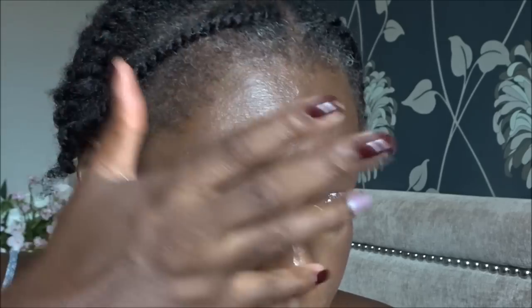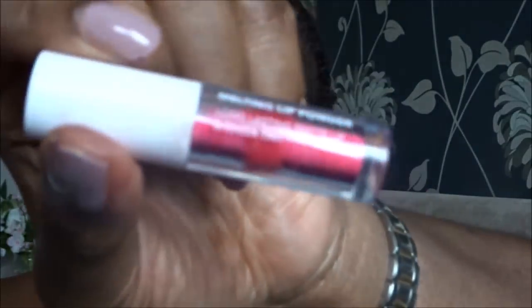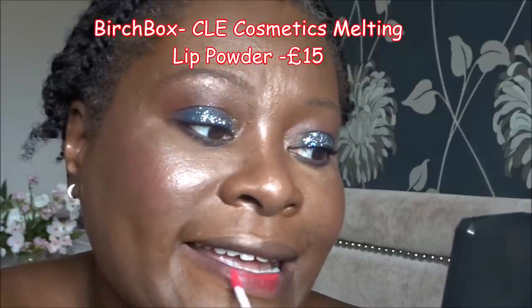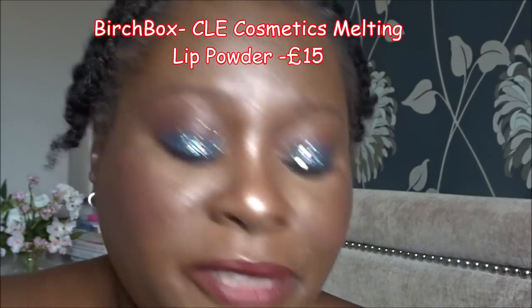Lipsticks — we've got two. This one is a CLE melting lip powder — either a Birchbox item I think — it was a bit of nonsense. Then there's this one which came in the Look Fantastic box — an Incredible lipstick. I'm going to put some of this on to see what it looks like. The CLE one was a cream to powder — it gives a bit of colour but it's just a gimmicky piece of nonsense, so that's going in the throw out pile. Let's try the Incredible one.